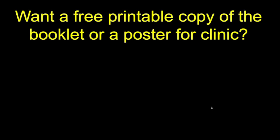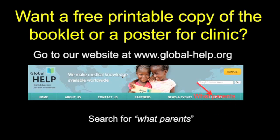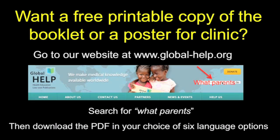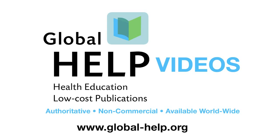If you want a copy of this material to show the rest of the family or a poster for your clinic, you can get it by going to our website at global-help.org. Put in 'what parents' and click on it, and you can download the PDF of your choice in one of six language options. Thank you very much for watching, and send any comments to staley.uw.edu.